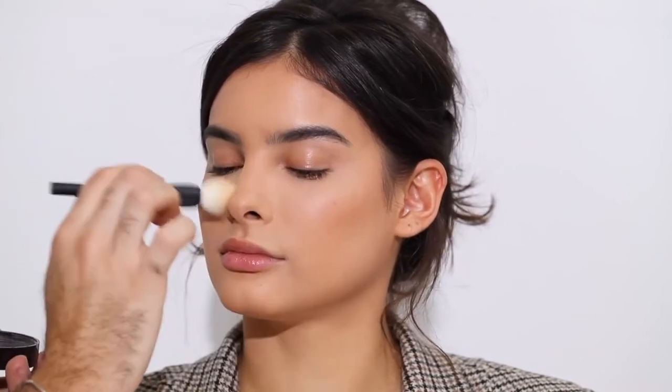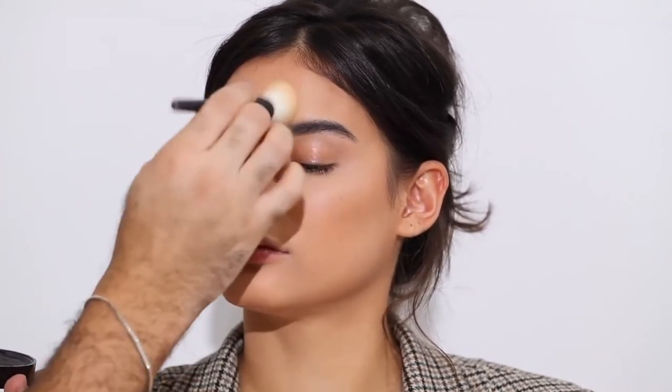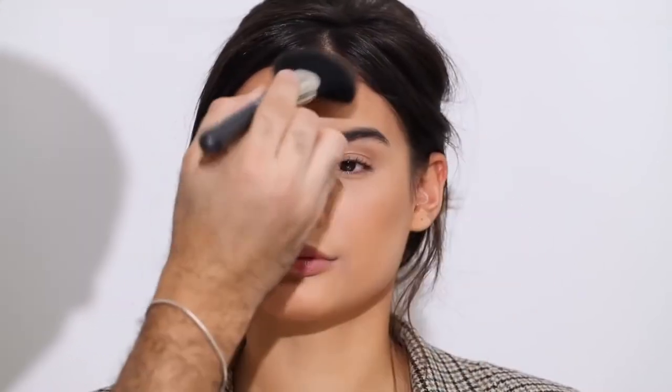I'm setting everything with the Laura Mercier Translucent Loose Setting Powder. With a fluffy brush, I'm patting that into the skin — we're not baking, just pressing the product and setting the cream. I don't think this look needs baking. For bronzer, I'm taking the Fenty Beauty Sunstalker Bronzer in Private Island and going over all the areas where I did the cream bronzing and contouring with the matchsticks.